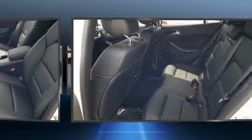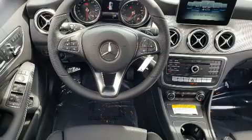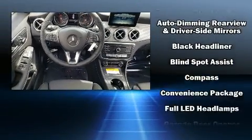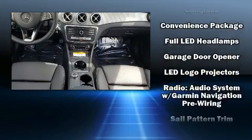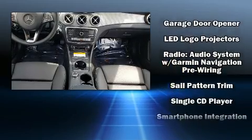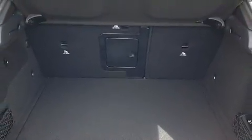Mercedes-Benz prioritized practicality, efficiency, and style by including a trip computer, an automatic dimming rearview mirror, power front seats, rear wipers, and power windows. Take assurance in side curtain airbags providing head protection in the event of a severe collision.